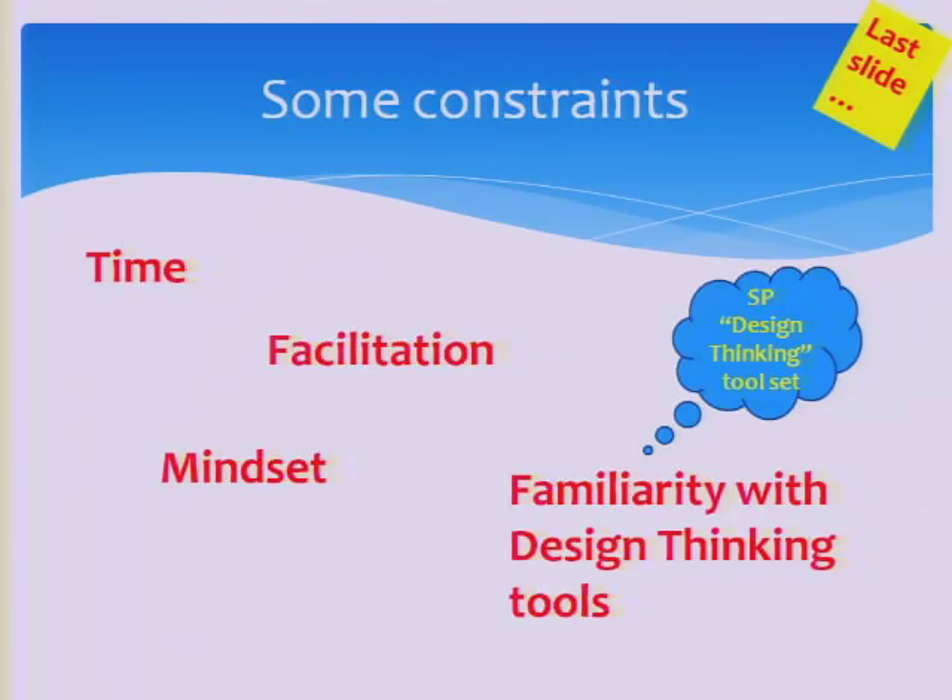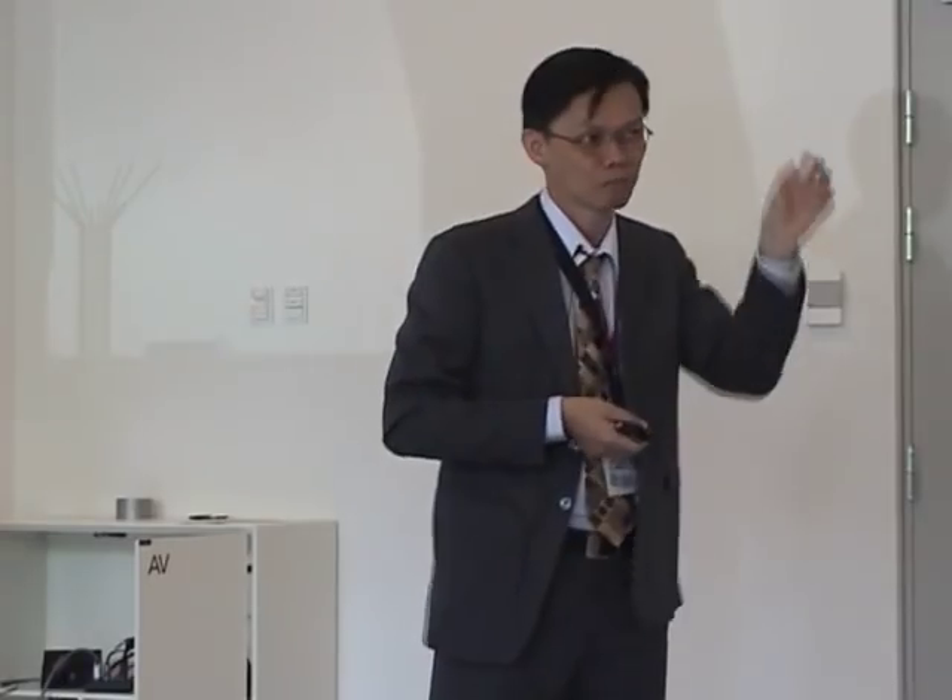So this mindset change is quite difficult. If you know some design thinking tools — for example in the empathy stage, the ideation stage, and the prototype stage — what are some of the tools you can use? Singapore Poly has come up with a design thinking tool set with different tools for empathy, ideation, and prototype. Not only do we have tools for the three steps, we actually classify them into beginner, intermediate, and advanced. So if you're a beginner and interested to try design thinking, you can start with the beginner tools — for example, how to interview a person. It's not something totally new; you may have done something similar in past projects.